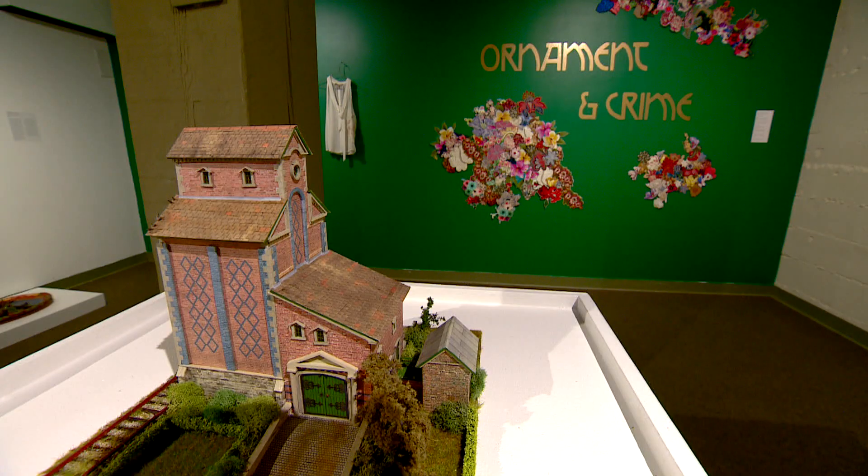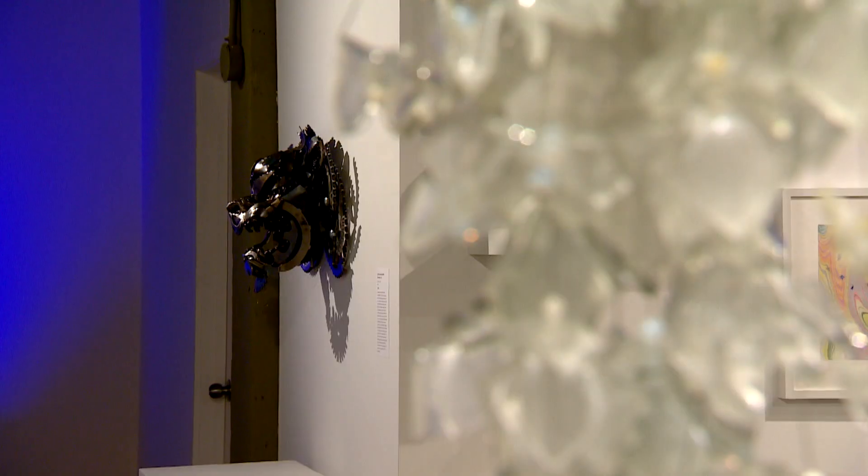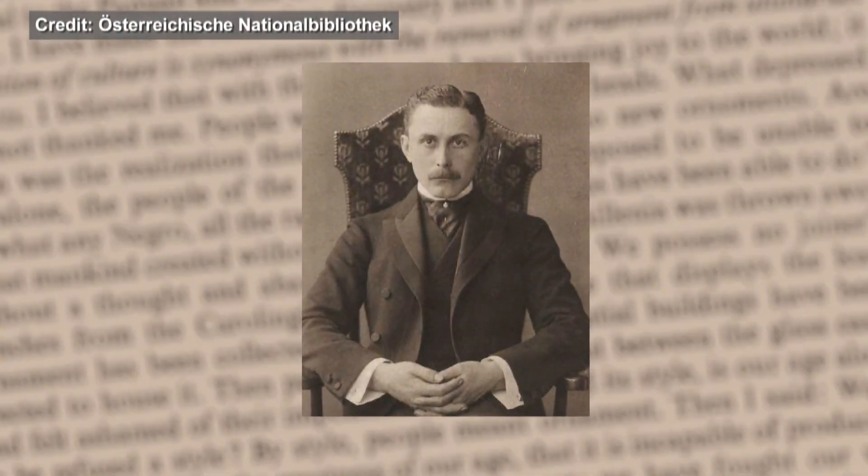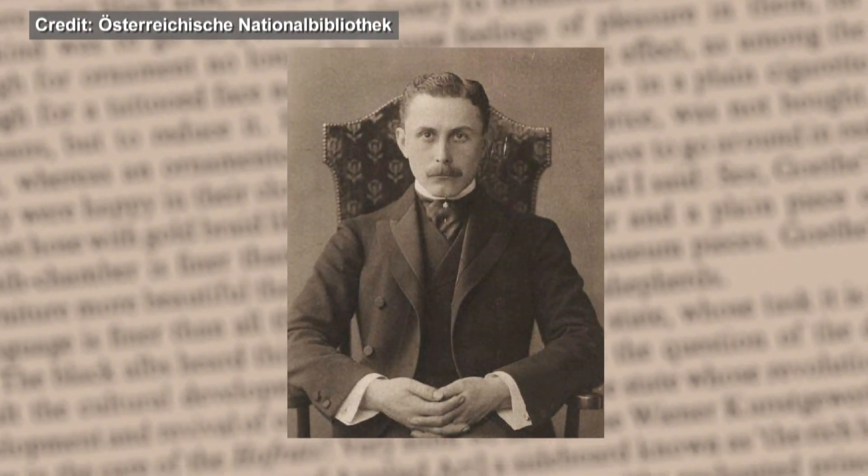We put out a call for Ornaments and Crime, and it's based on a 1908 art history lecture that we've all had through school where an Austrian architect, Adolf Loos, in 1908 wrote this paper saying that anything ornamental or decorative was a waste of human capacity. So sometimes our call for entries are to provoke our artists into response.